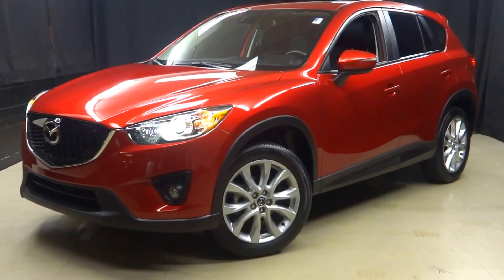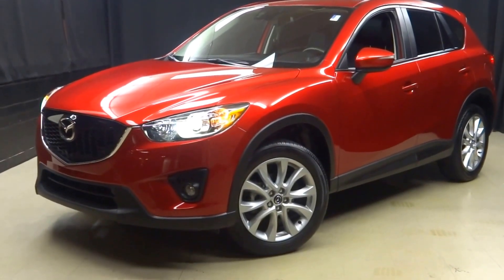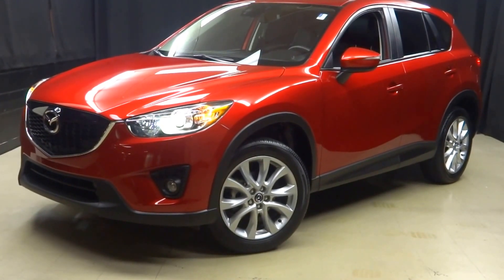That's right, when you come here to Lexus of Wilmington, you do your car shopping indoors to avoid the elements of the weather. Stay warm, stay cool, stay dry — car shopping inside at Lexus of Wilmington. Go to LexusofWilmington.com for more information.